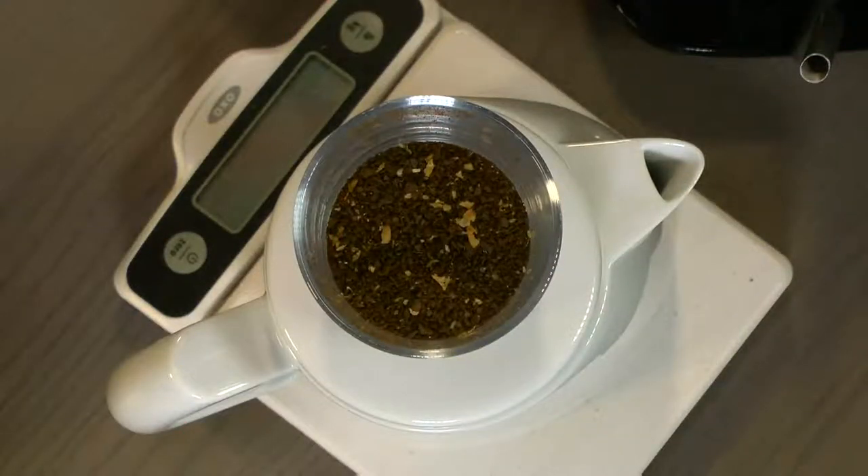For today's batch I've taken 30 grams. I'll put this back together and get an overhead shot. You can see it's a fairly coarse grind.